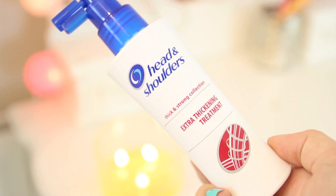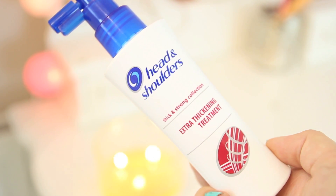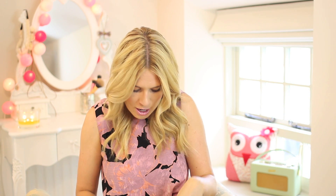Next, onto hair. This is a product I've been using for the past couple of months — Head and Shoulders Thick and Strong Collection Extra Thickening Treatment. I had no idea Head and Shoulders did anything besides anti-dandruff, so when I found this I loved it. There's a video of me blow-drying my hair after so you can see how thick it goes. It's so reasonably priced compared to other things on the market, and I've definitely noticed a difference in thickness and volume.